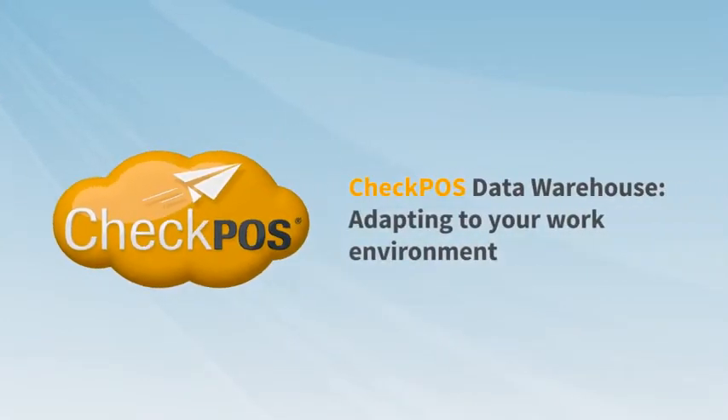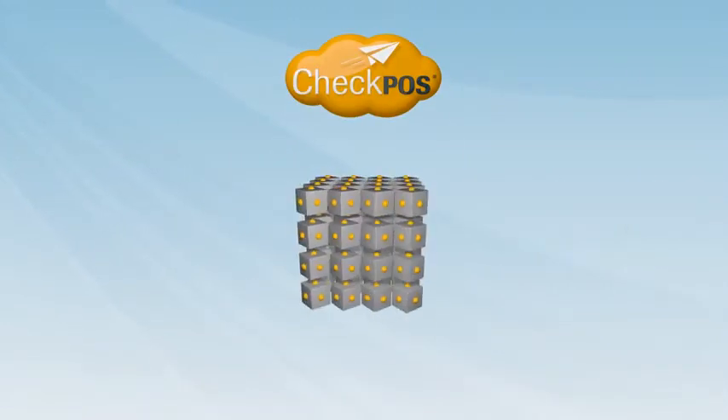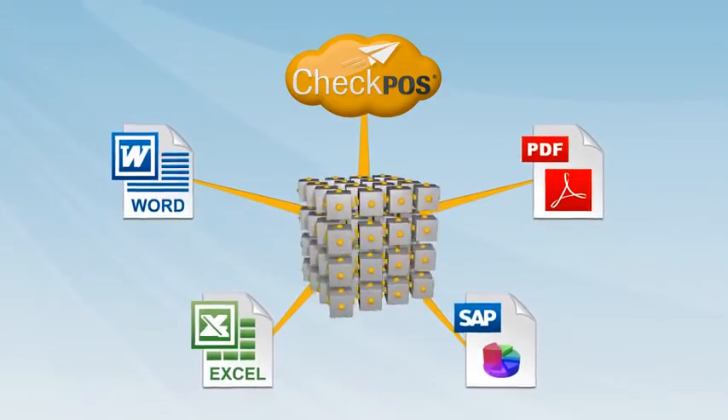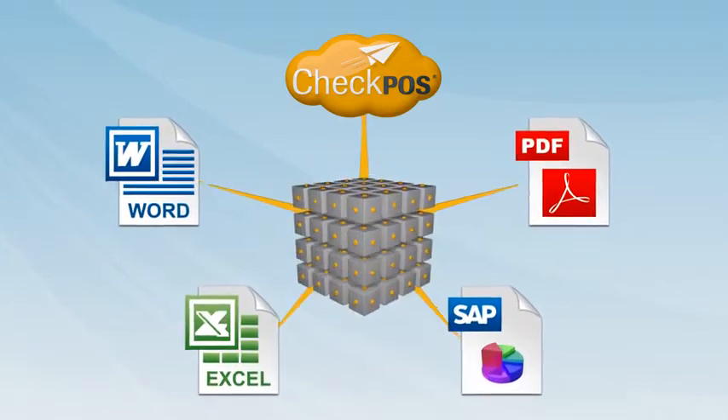CheckBoss Data Warehouse, adapting to your work environment. Each customer has unlimited access to CheckBoss Data Warehouse, where you can manage and export all your information to SAP, Excel, and other document formats.